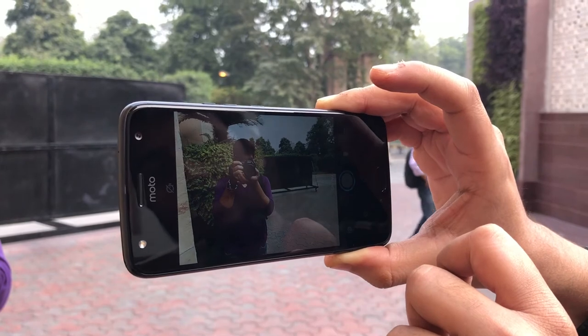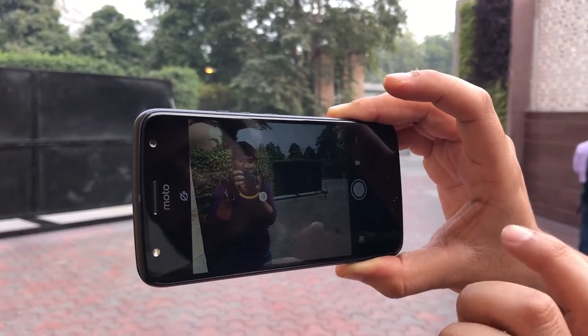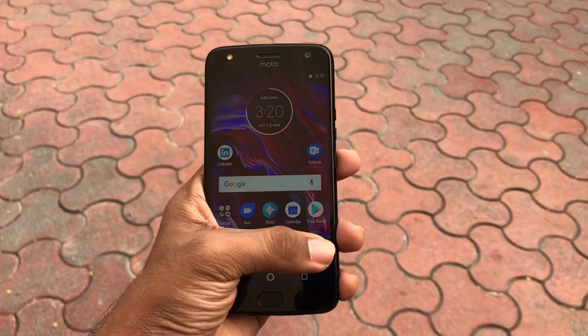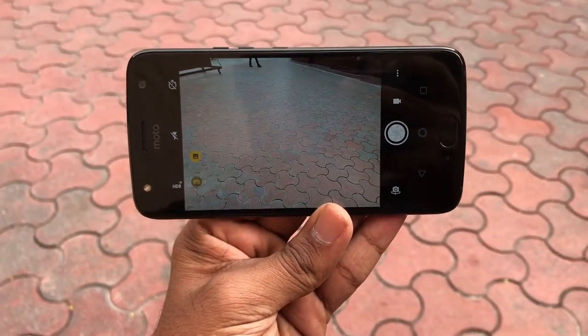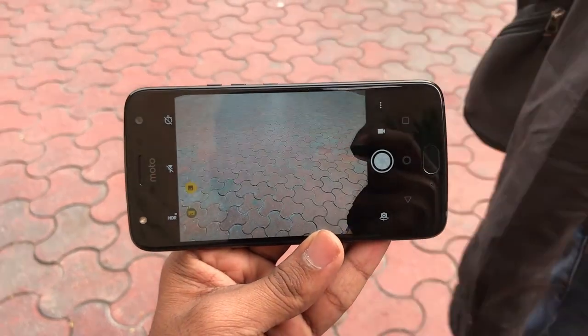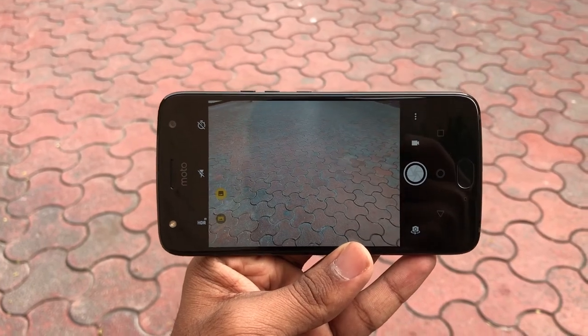The handset will be retailing exclusively on Flipkart starting tonight. The 3GB RAM and 32GB storage model is priced at ₹20,999, while the 4GB RAM and 64GB storage model will retail for ₹22,999. That's all for the quick hands-on of the Moto X4 — thank you for watching and stay tuned for more videos.